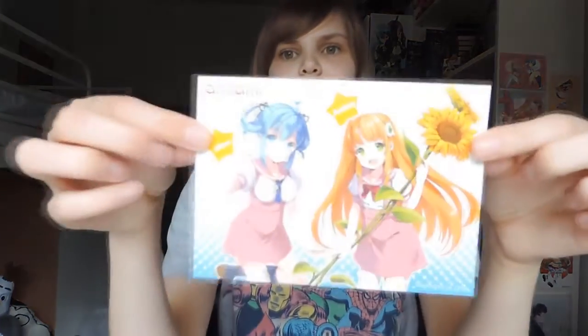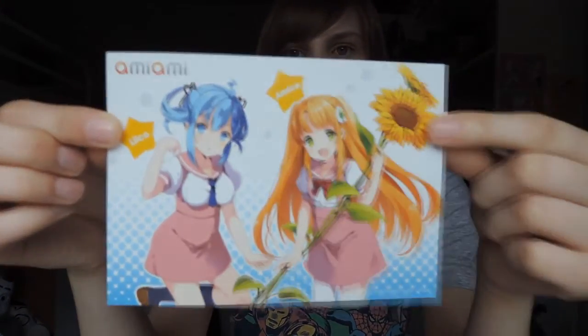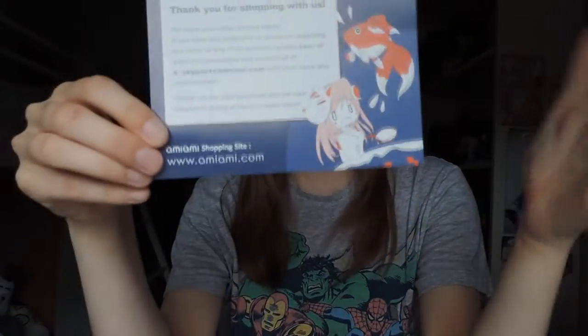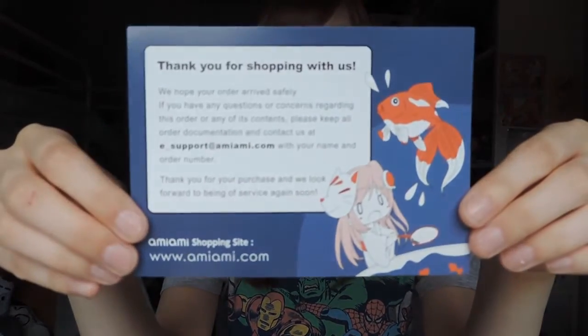Every month AmiAmi has new postcards and as you can see I've got a couple here. We've got a new one which is really cute — it's got Amiko and Liko on the front, and on the back it's got a picture of this Japanese fishing game. I'm not quite sure what it's called, but it's a very cute card. I'll be putting that with the rest of my collection.